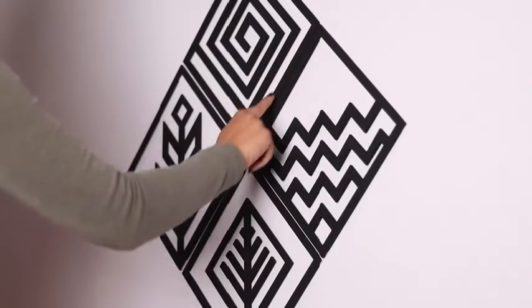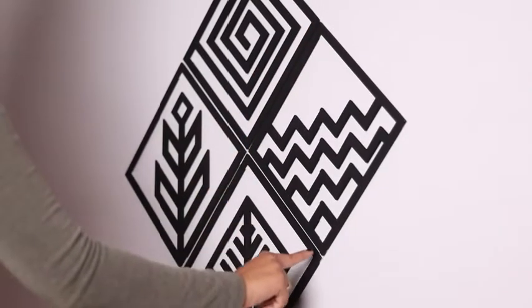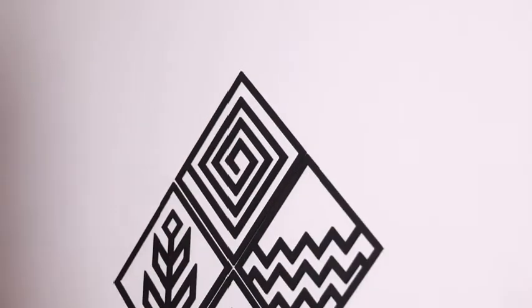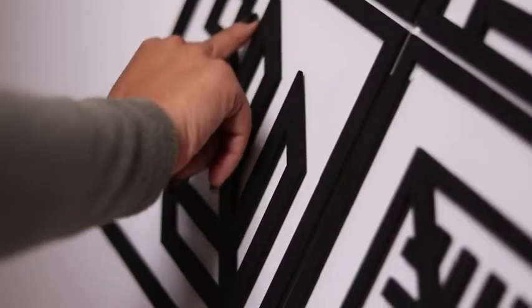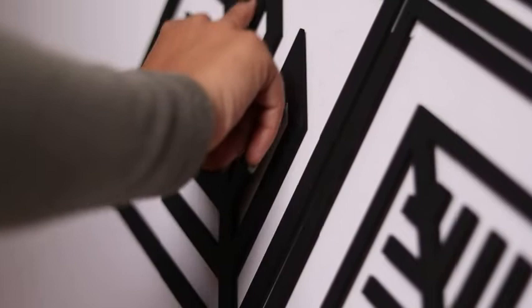Each piece measures 20 by 20 cm and can be placed together or separately. They complement each other perfectly and are best displayed as a set.